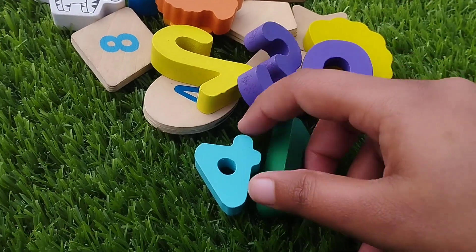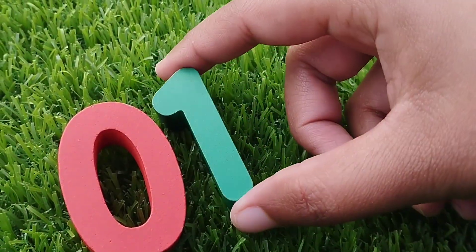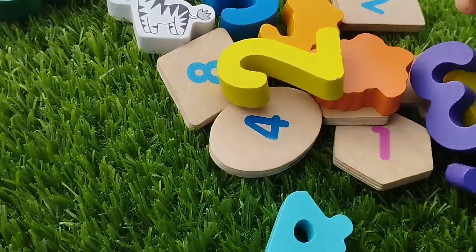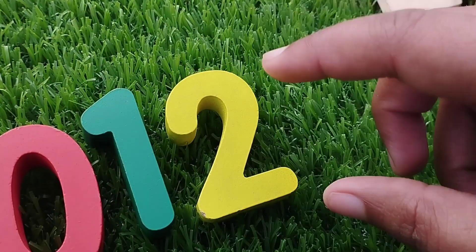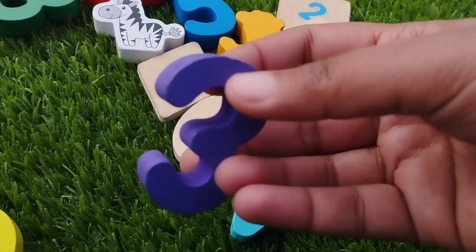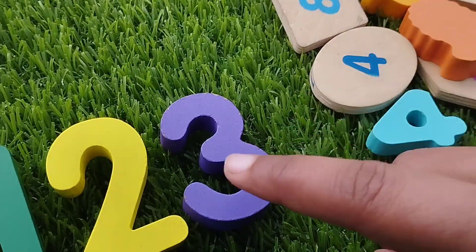The next number is number one. This is number one. The next number is number two. This is number two. Number three. This is number three.